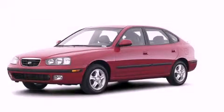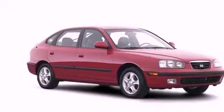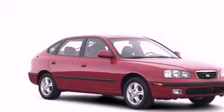This is a 2005 Hyundai Elantra. Features include cruise control, heated side view mirrors, a rear window defroster, a rear spoiler, and a security system.